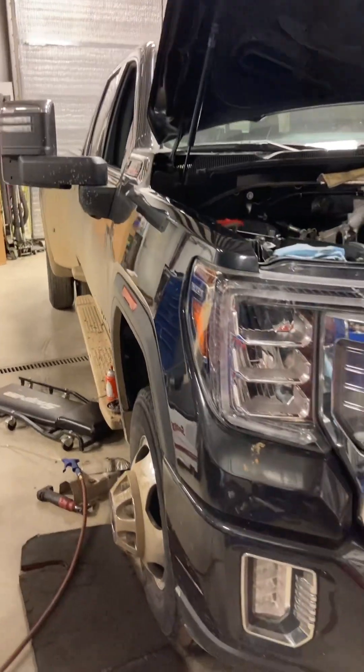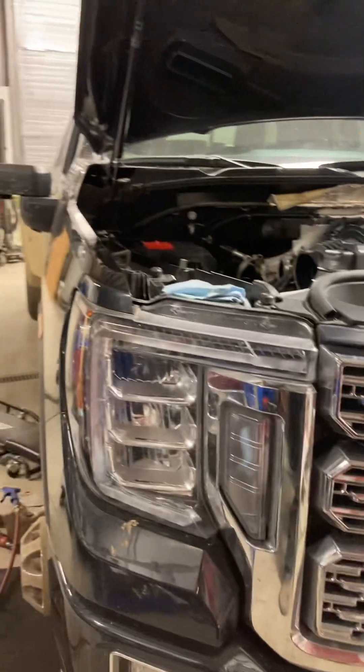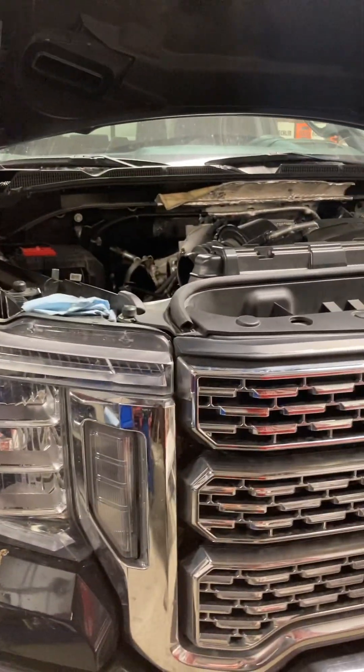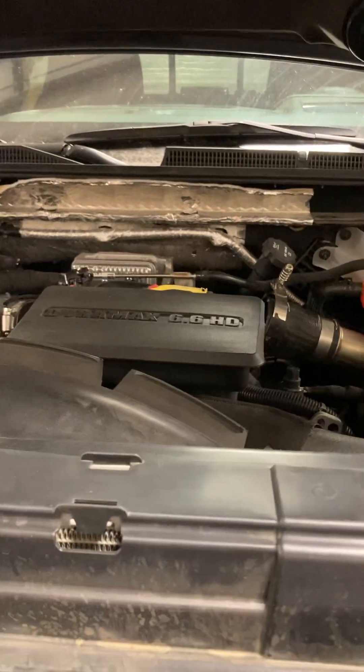The truck was smoking out the tailpipe. We immediately found 50-plus codes and the truck led us to a bad injector, a couple bad glow plugs, and a bad intellect sensor up behind the turbo.